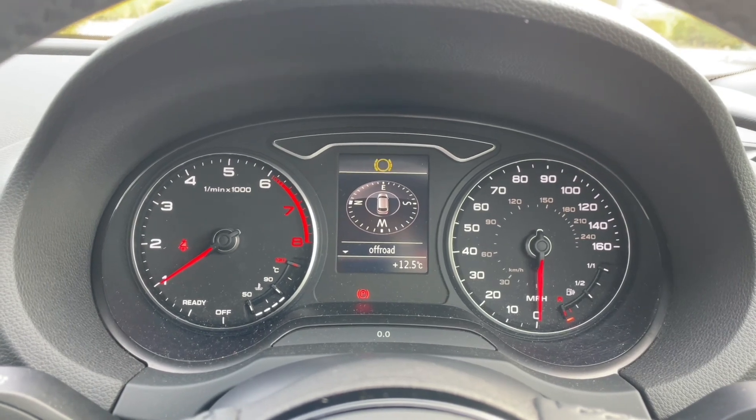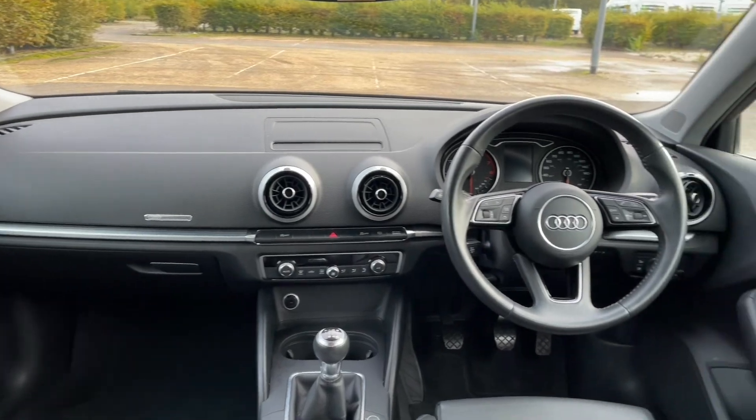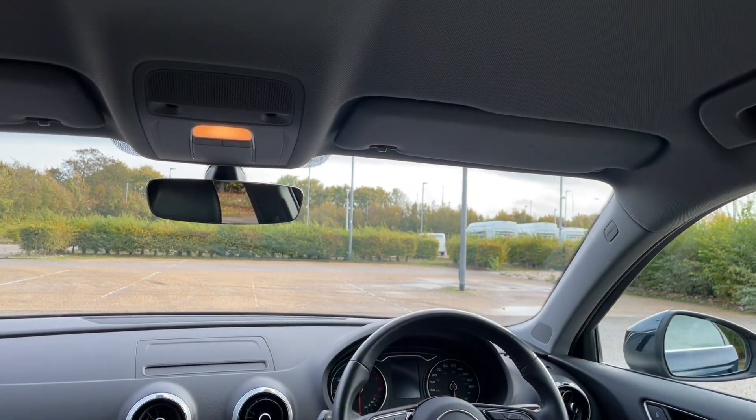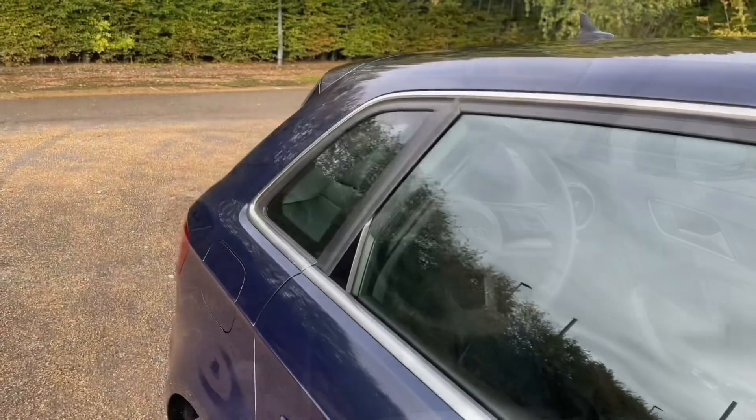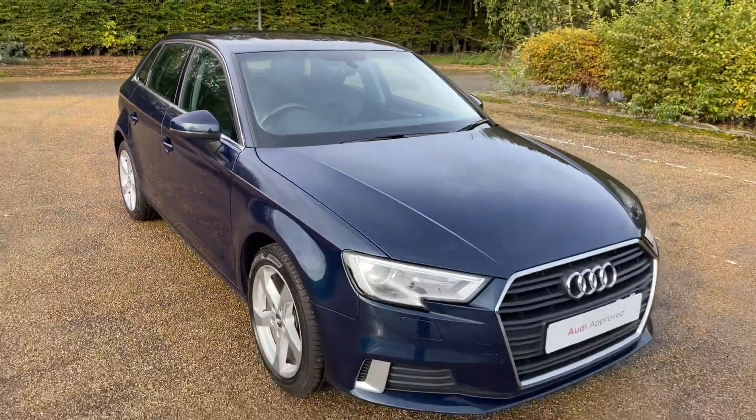Thank you for watching. If you're interested in this Audi A3 Sportback in Sport Edition trim and Cosmos Blue Metallic paintwork, please make sure to contact our dealership where one of our sales team will be more than happy to help, answer any questions, and get you booked in for a viewing and a test drive.